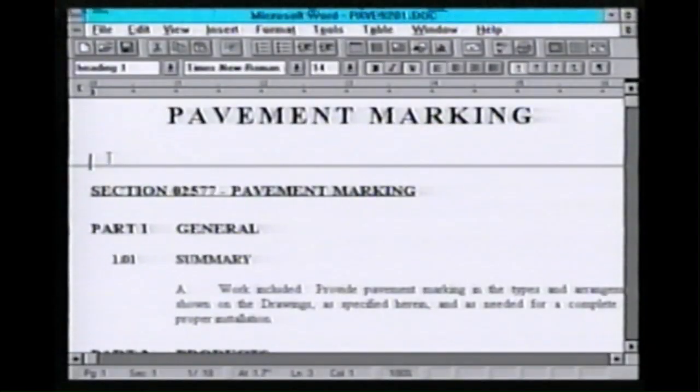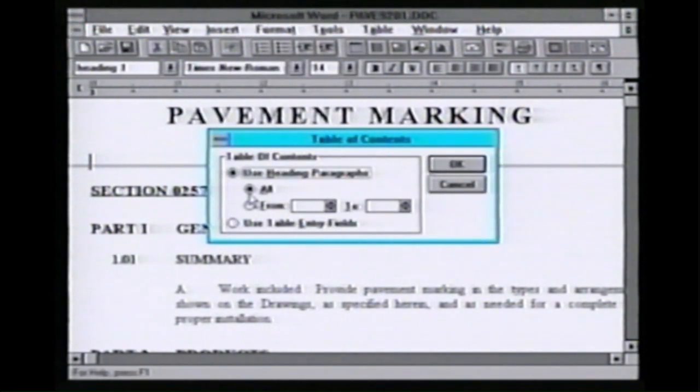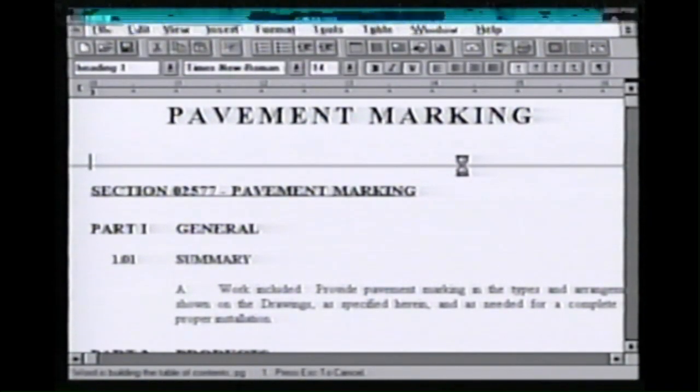The heading feature allows me to create a table of contents at the flip of a switch. We simply go to the Insert command and ask for a table of contents. It asks if you want to use the headings of the paragraphs — we say yes, and it is loaded in automatically.